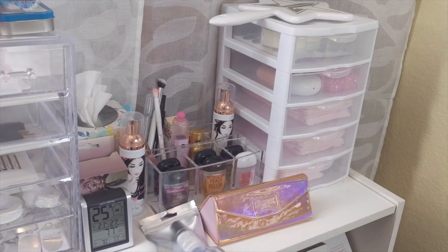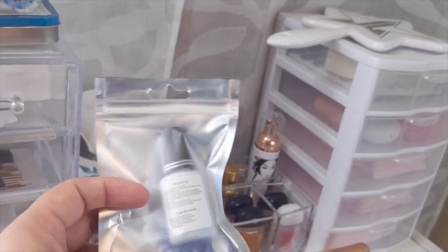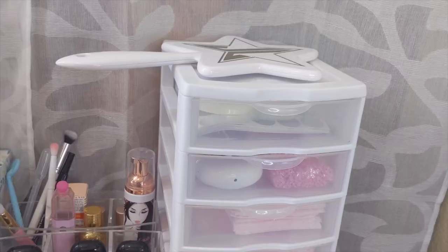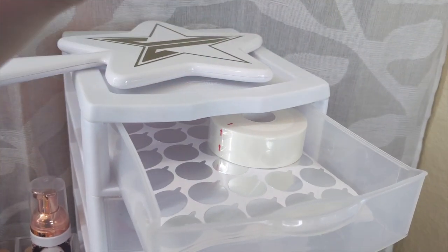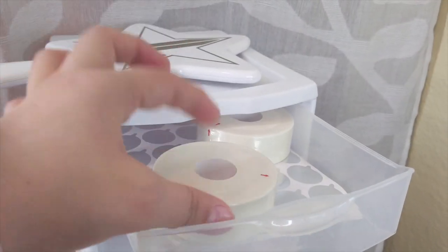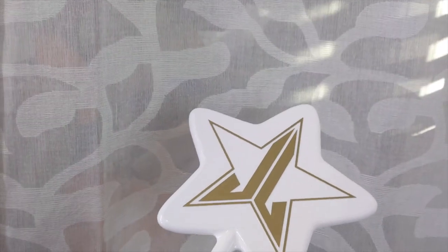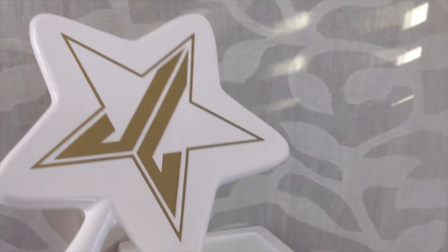Everything I need is right here. I do have this Soko glue here — I just got this in the mail so I need to put it away. On this side, it's just a regular little white container I got at Walmart. I pretty much just store extra foam tape I got on Amazon. I also have my glue stickers here. Up here, I have my Jeffree Star Cosmetics mirror. I love this because it's big enough, and whenever I'm done with a client, I'm able to hand them the mirror so they can see the results. I do recommend a mirror.